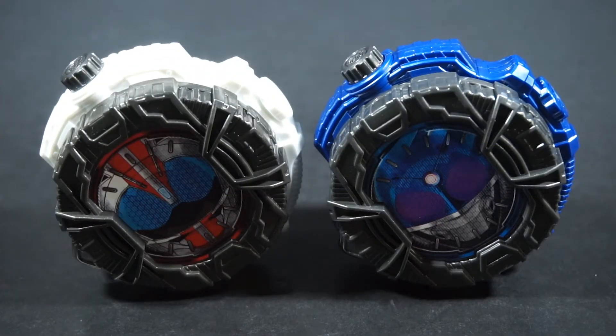Hello people, this is Power here with a review of the Kamara Geo Gashapon Ride Watch Set 4. As suggested, this is the fourth set of Ride Watches, but the second set to include exclusive Ride Watches.